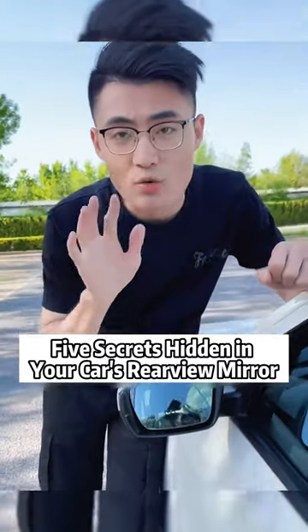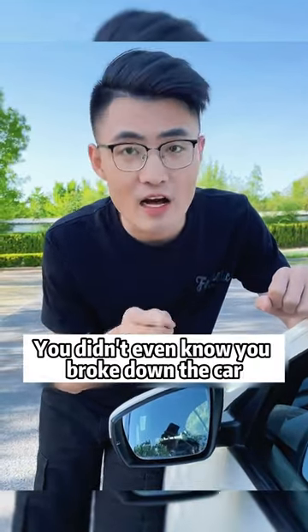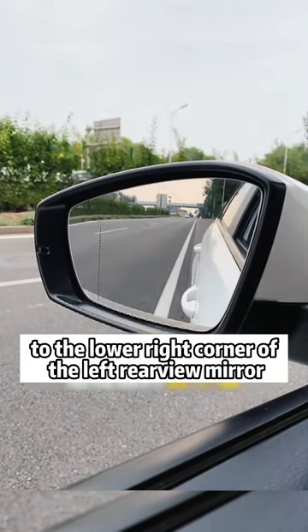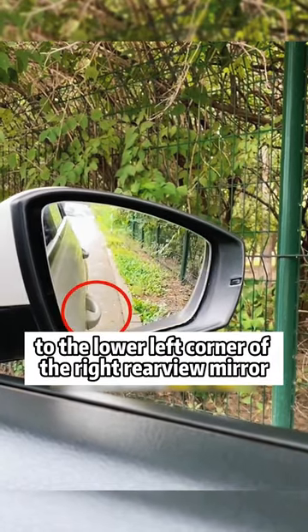Five secrets hidden in your car's rear view mirror — especially the last one! First, adjust the door handle of the left front door to the lower right corner of the left rear view mirror. Adjust the door handle of the right front door to the lower left corner of the right rear view mirror. The view is at its best.